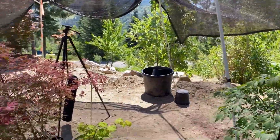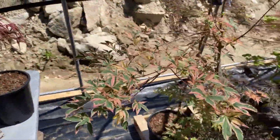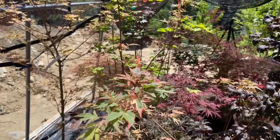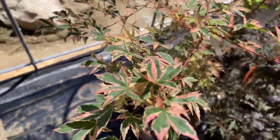Moving over here, we've got, for local customers, a couple of larger Beni Shishihengas. These are five-gallons and they're about five feet tall. Of course, everyone loves these leaves — why wouldn't you?